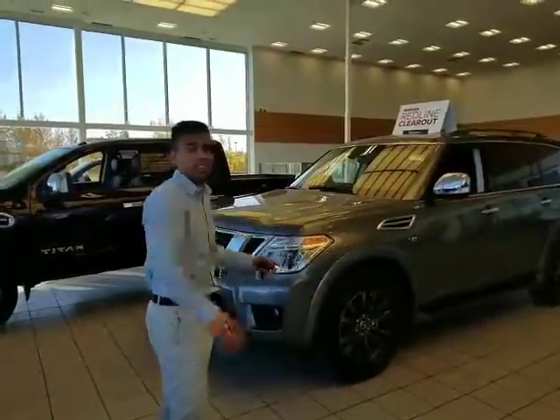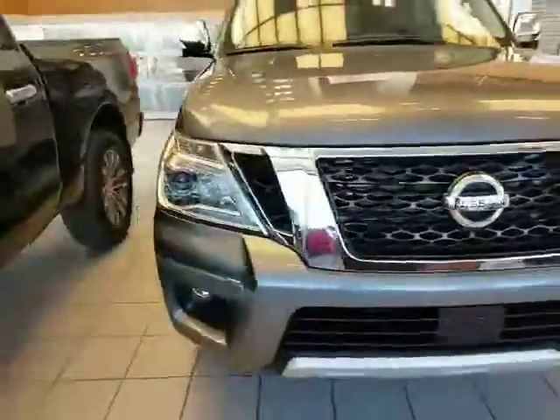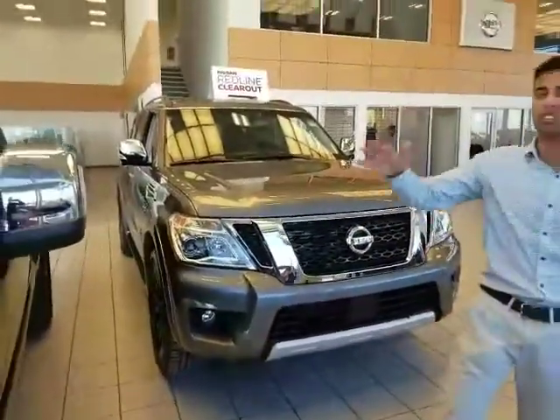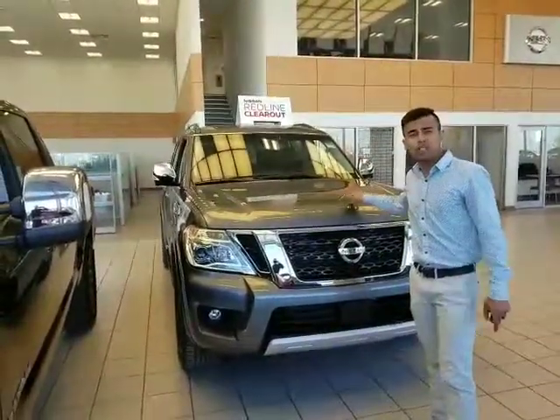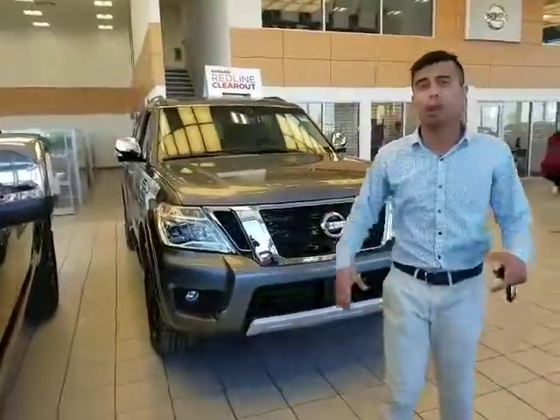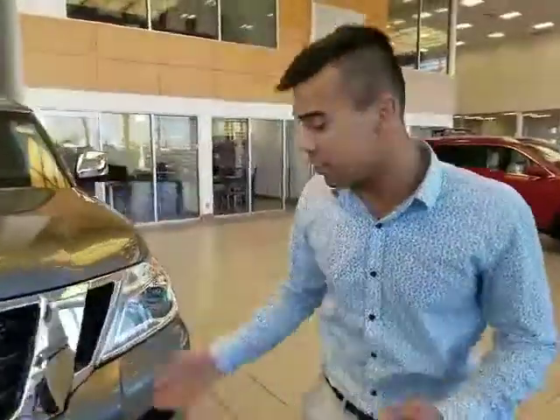We just want to show you the Armada right here — the one you inquired about. The slightly used one is our demonstrator, so it's out with my new car manager, but it has under 3,000 kilometers. Under the hood it's a 5.6 litre V8, tons of power and get-up-and-go. It's built on the Armada platform now, so fuel economy is way better than the older models.